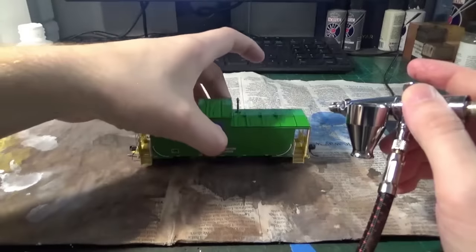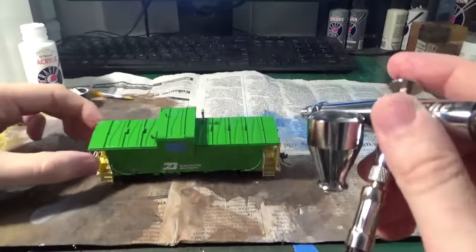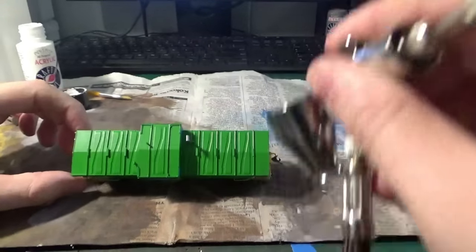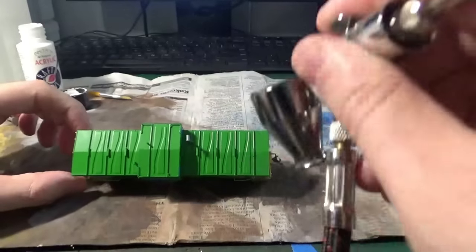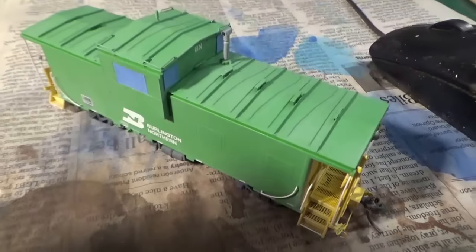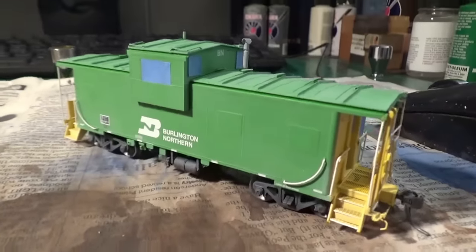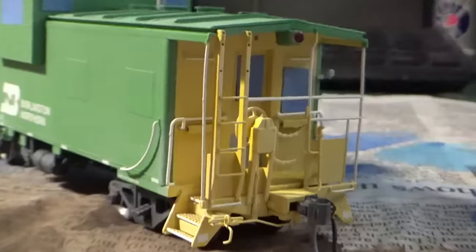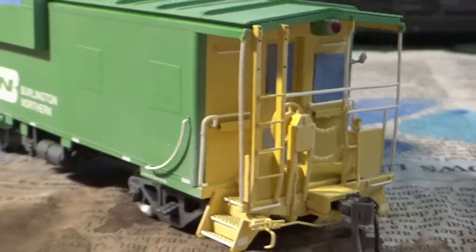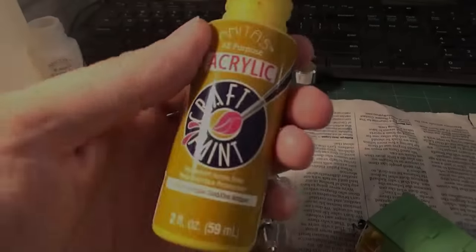Once I completed the ends, it was time to work on the sides. I'm going in with this paint hitting all the little angles, covering the cupola first and the roof, and then very carefully working the paint down the side of the car. It builds up very quickly and gives us a nice base coat to work with. We're going to be adding layers over this to get the correct paint color. At this point everything's looking pretty good and we're ready to move on to the yellow.